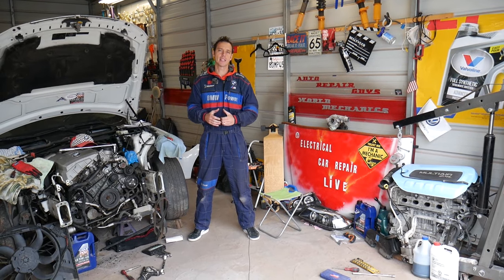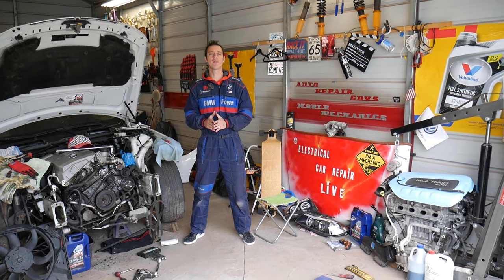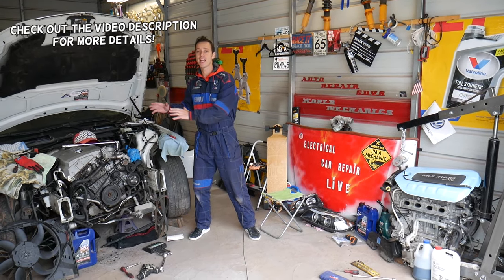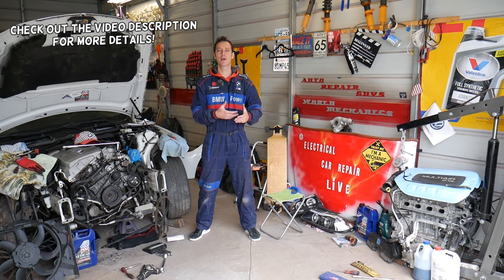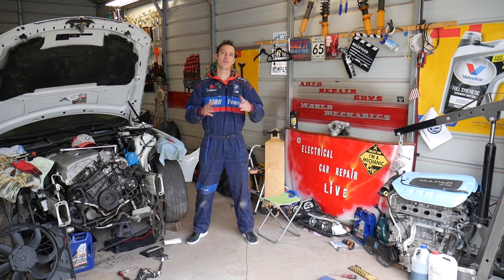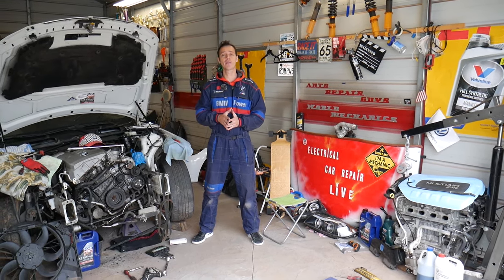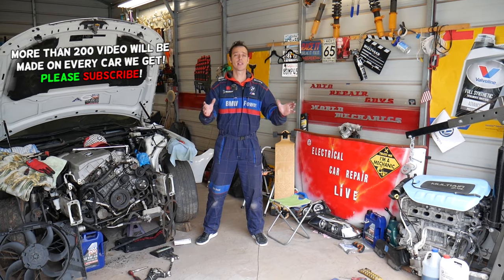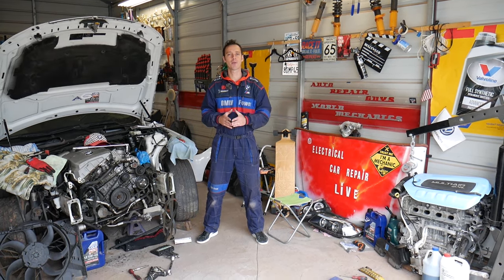Hey guys, welcome back to Auto Repair Guys. Thank you for watching and subscribing to the channel. Today will be a super helpful video for any of you that have a car — pretty much any car — and you have problems with your serpentine belt. Let's say the serpentine belt keeps coming off: you install it and it comes off again. We'll explain what most likely causes that — I can think of up to five things that we see here very commonly in the shop.